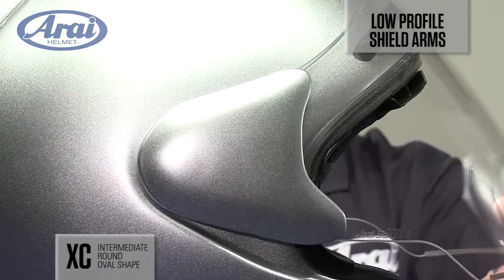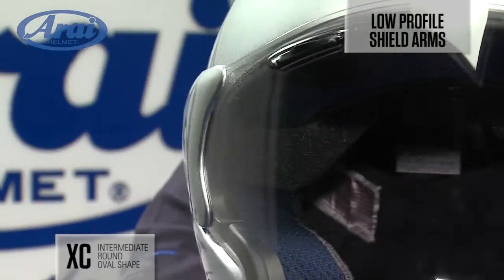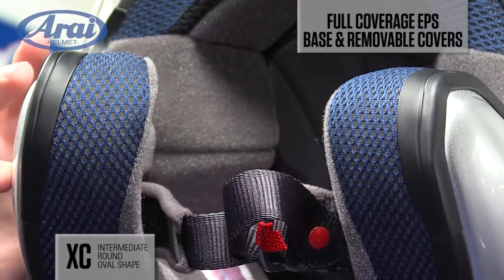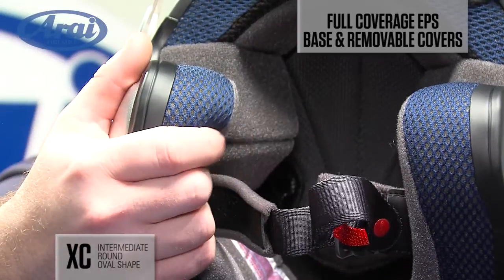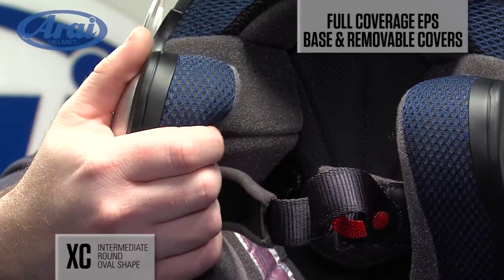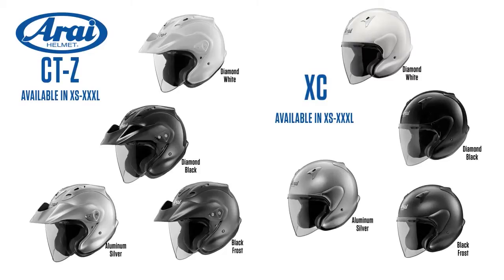The XC's low profile shield arms give the helmet a sleeker, more aerodynamic shape. Adding to its distinctive look, the XC's cheek pad design is similar to that of a full face helmet with its full coverage EPS base and removable covers. The Arai CTZ and XC are available in these colors and styles.